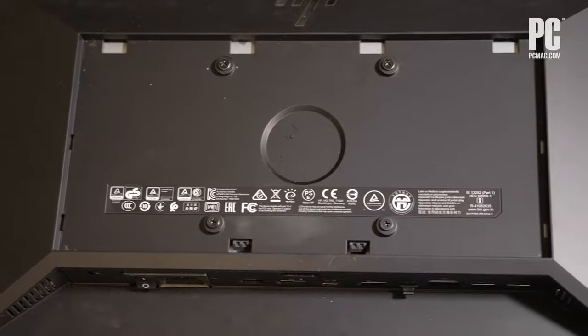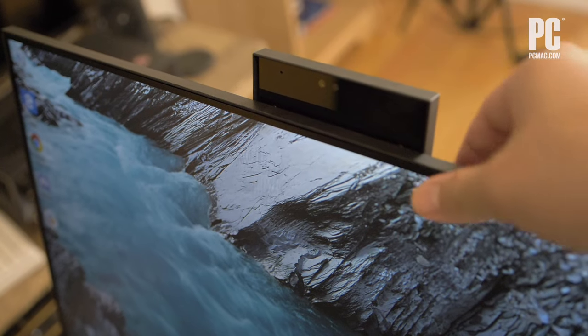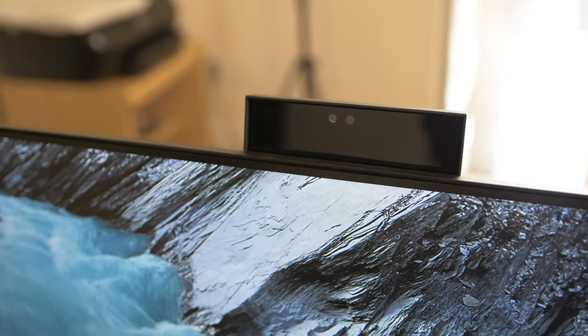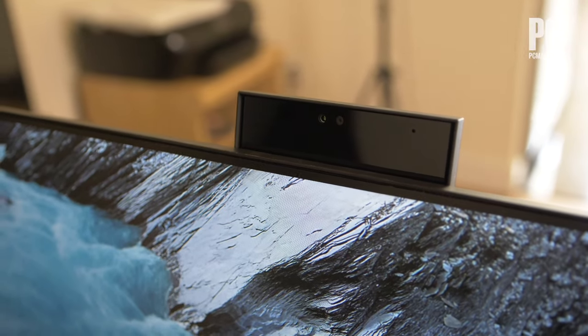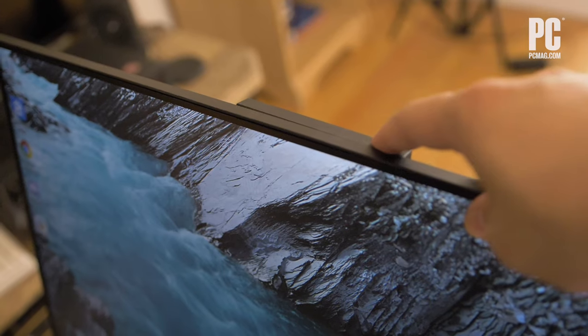Where it gets interesting is in the little details that you can't see right away. HP includes a pull-up webcam with a built-in microphone. You can use the camera to log into your PC through Windows Hello recognizing your face, or for the usual video conferencing. You can pop the camera back down for guaranteed privacy when you're not using it — that's way better than sticking tape over the lens.